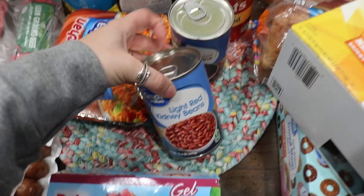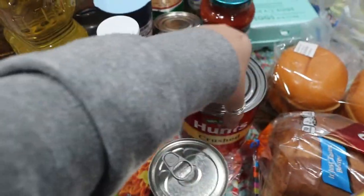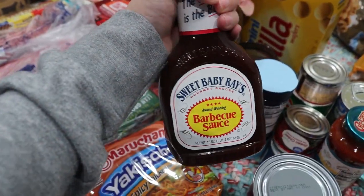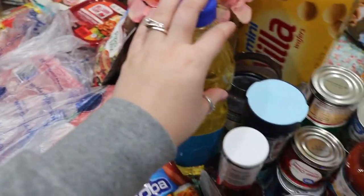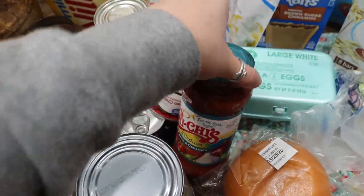I have some light red kidney beans for a recipe, black beans for a recipe, and crushed tomatoes for a recipe. I also have some original barbecue sauce for those ribs — we had the honey kind but I just wanted the original. And I have some vegetable oil, along with salsa for a recipe.